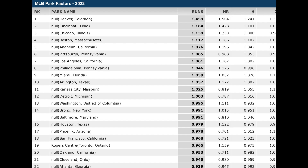This is ESPN's Park Factors from last year. You can see they have Coors Field listed — I don't know why it says null; I think it's just a glitch — but you can see Denver, Colorado: that's Coors Field. It's 1.45 runs, and the next closest is Great American Ballpark at 1.1. It is a major lead for Coors Field according to ESPN — the most hitter-friendly park by far.